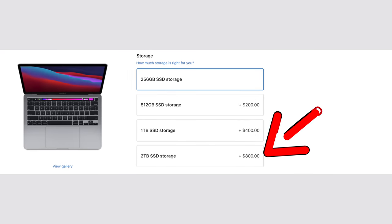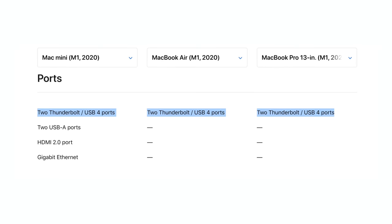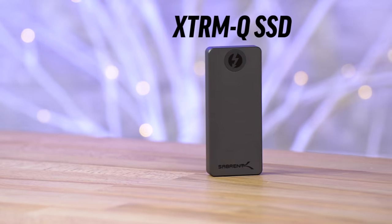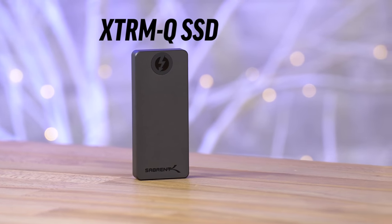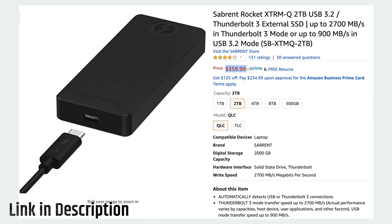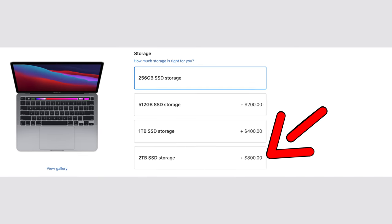For mistake number two, don't think you have to pay Apple's premium for storage upgrades. Since all of these Macs come with Thunderbolt 4 ports, you can buy super-fast external SSDs like the 2TB Sabrent Xtreme Q — our favorite SSD ever — for only $360, compared to $800 for Apple's 2TB internal storage upgrade.